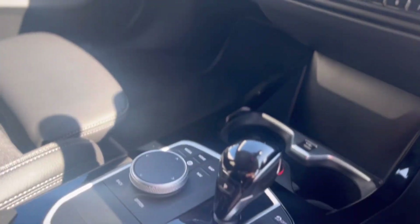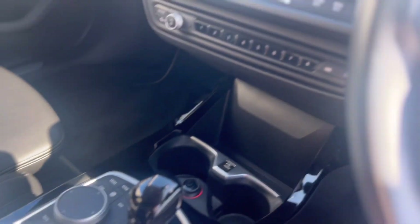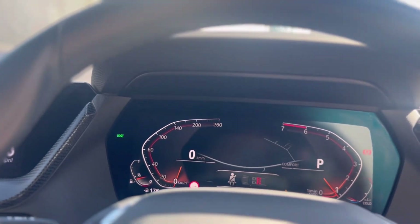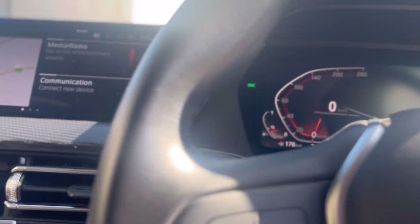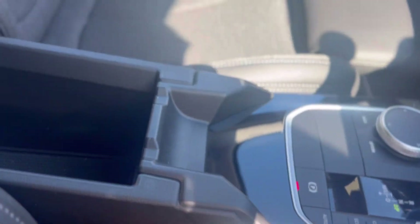This is of course an automatic car, so you have your automatic transmission there. There's a nice big dash in front of you as well, and some additional storage in here too.